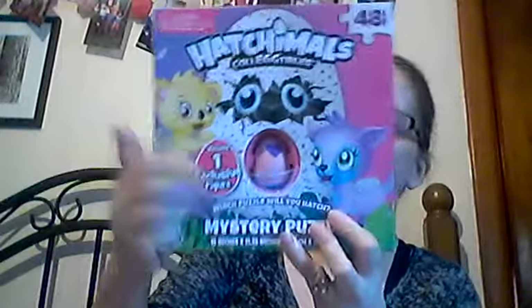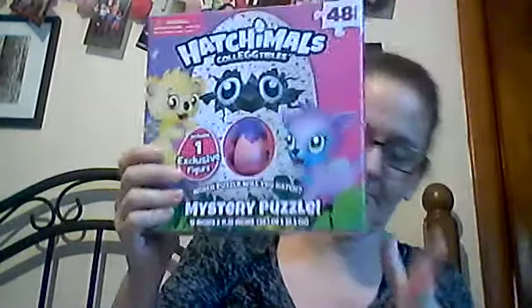I picked up two of these Hatchables — they are collectible, 48 puzzles, and include one free little egg inside. For the girls for Christmas — they love these, they're so cute. I'd rather get these because if you get the big ones, they're like $60 to $100. No way.